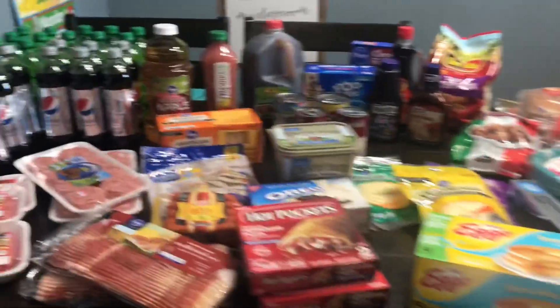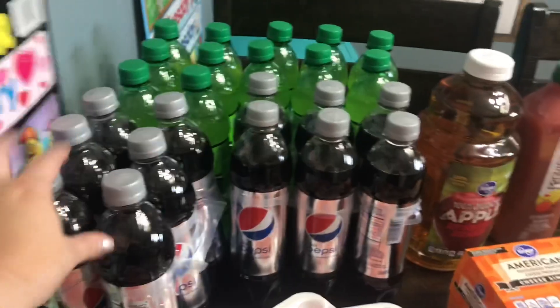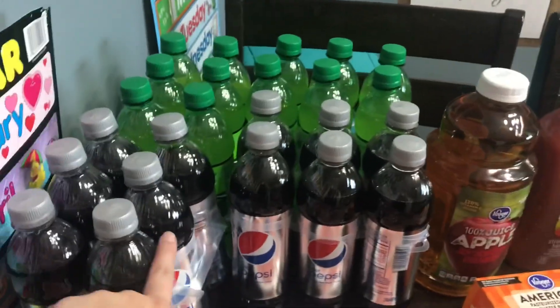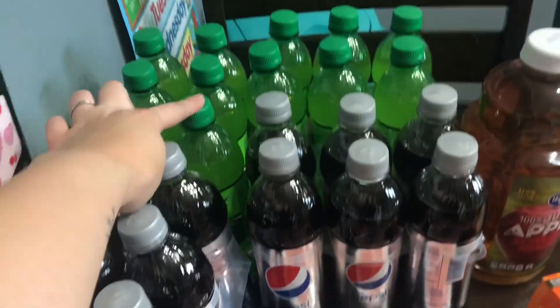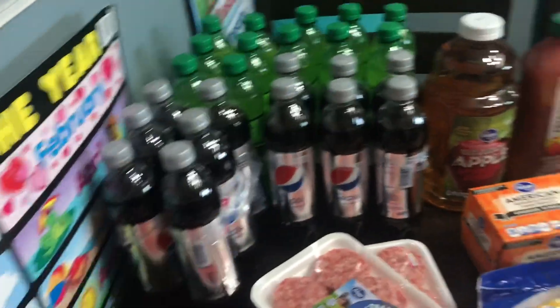Now I'm going to turn the camera around. Alright, here is everything, guys. I think I'll just start back here. We did get some sodas for Tyler and I — I got the Diet Pepsi and he got Mountain Dew. They were buy one, get one free, so they ended up being about $8 for all of them.